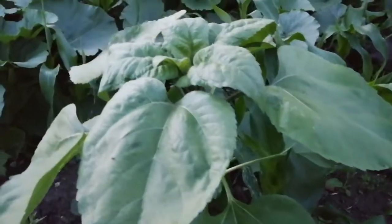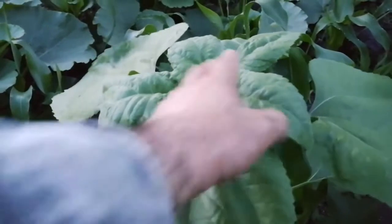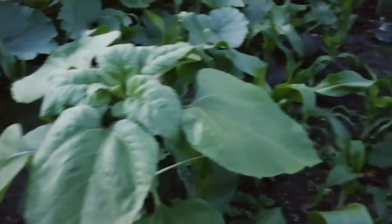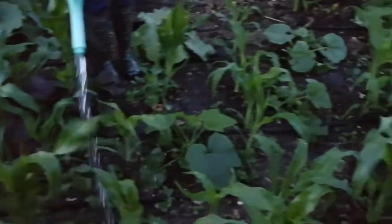Oh, this gigantic Russian Giant sunflower has really done well — it's grown really big. I think we will have a good tree system this year.